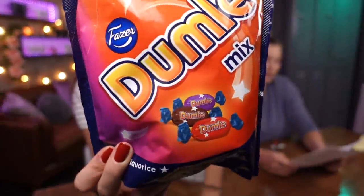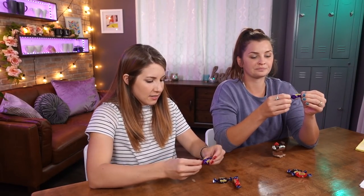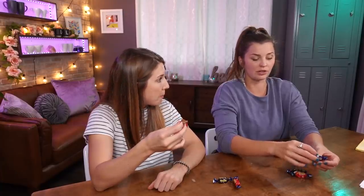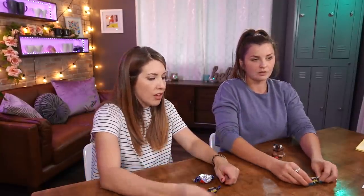Next we have Dumle Mix — a mix of chocolate-covered soft toffee. This mix contains the original, which is my favorite since it's covered in milk chocolate, but also a licorice-flavored and a dark chocolate-covered version. Let's have the licorice first because we know we're gonna hate it. It's so much softer than I thought — this is the licorice one? I don't taste licorice at all! It's like caramel — I taste just a tiny hint. Have we found the licorice that we like? It has to be covered in toffee and chocolate!